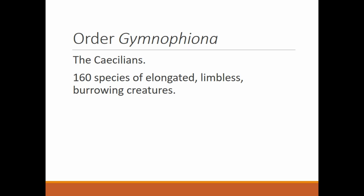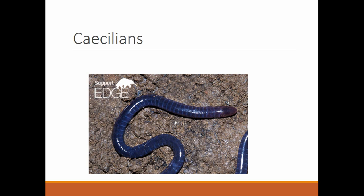Order Gymnophiona — these are the caecilians. I'm not talking about Italians from the island of Sicily; this is a group of amphibians called the caecilians. There are 160 species on planet Earth. They are elongated, limbless, burrowing creatures, and they kind of look like big earthworms. The difference between this and earthworms is this creature has a mouth, whereas the earthworm does not. If you open these up, their internal organs are going to be different from the earthworm, whose body plan was a tube within a tube.